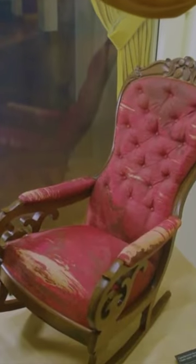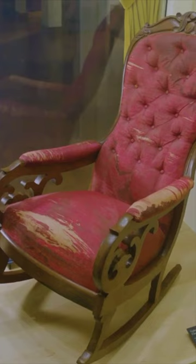Did you know the chair Abraham Lincoln was sitting in when he was assassinated is right here in Metro Detroit? It's on display at the Henry Ford Museum in Dearborn. Lincoln was shot at Ford's Theater on April 14, 1865, and died the next morning.